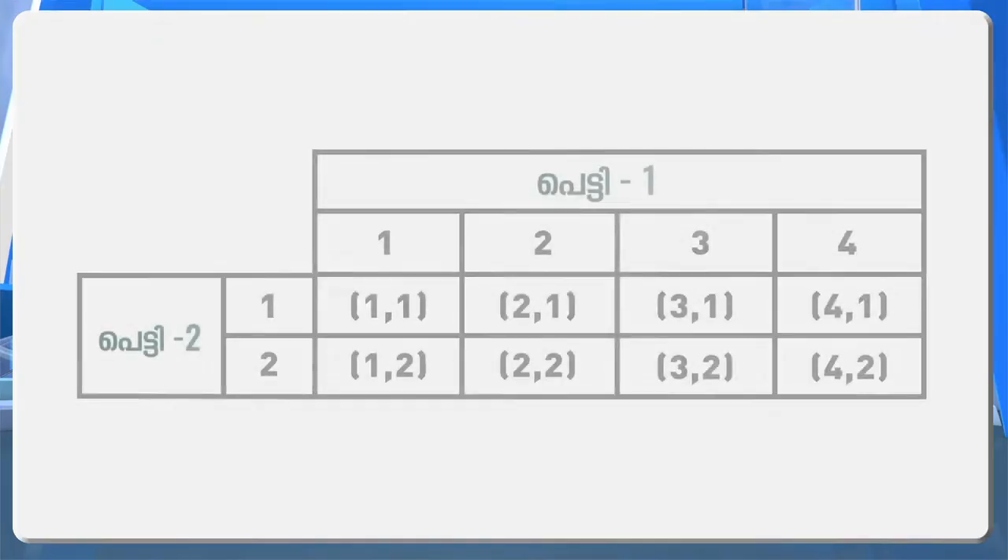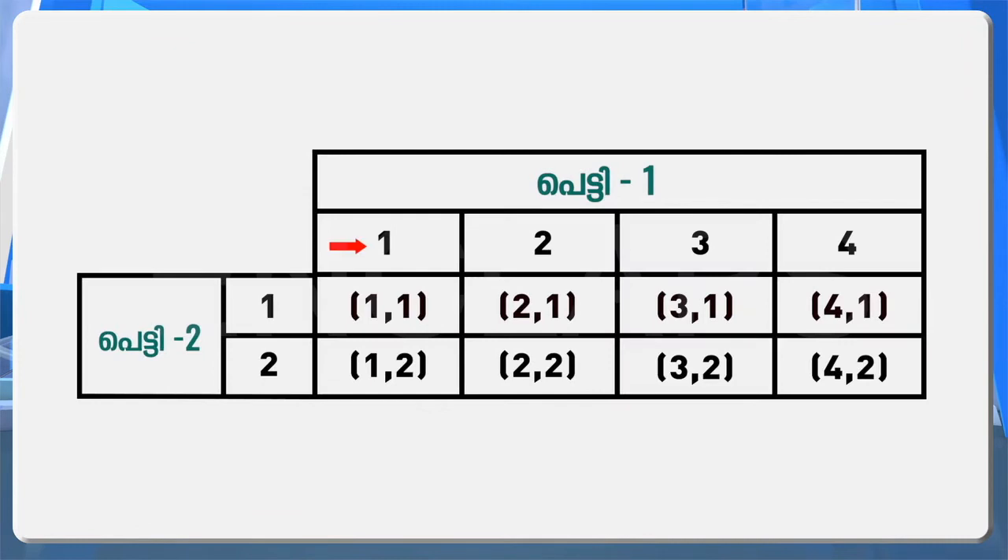Now let's consider another situation with number pairs. There are four pieces of paper with numbers one, two, three and four inside a box. In another box there are two papers numbered one and two. We are going to take two papers, one from each box, without looking. What are all the possible pairs of numbers we can get?